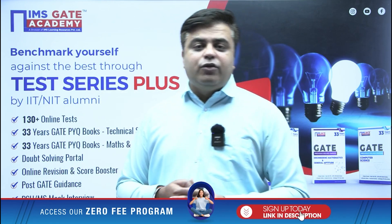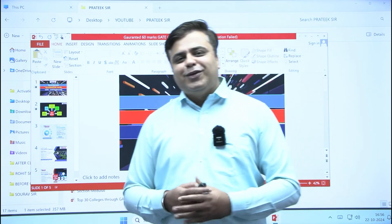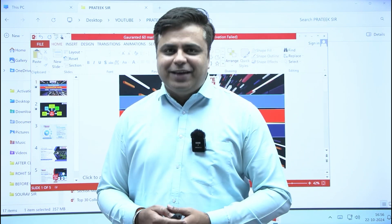If you want to enjoy daily quizzes, you can join our Telegram group — the link is given in the description box. Thank you so much and have a great day ahead.